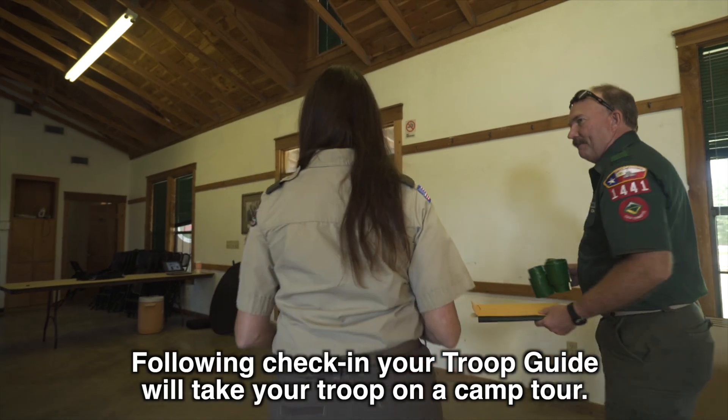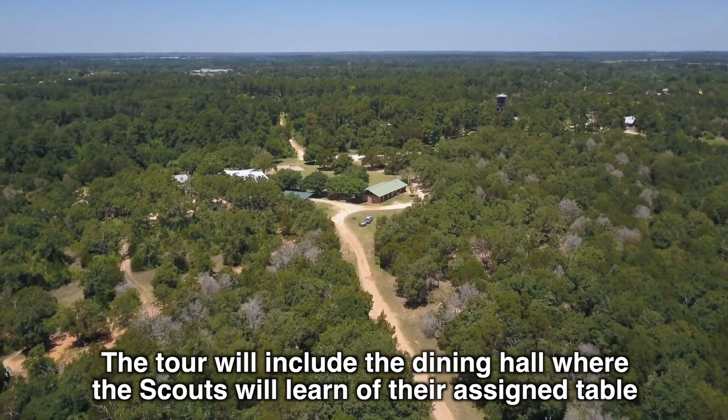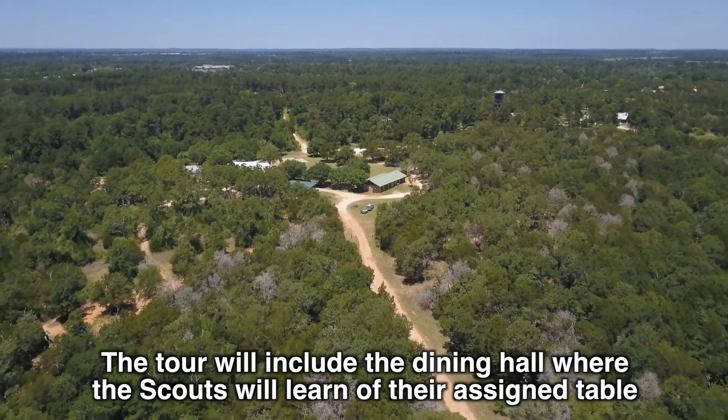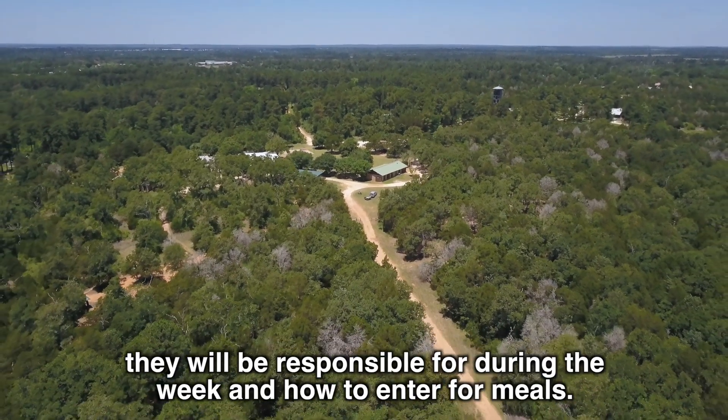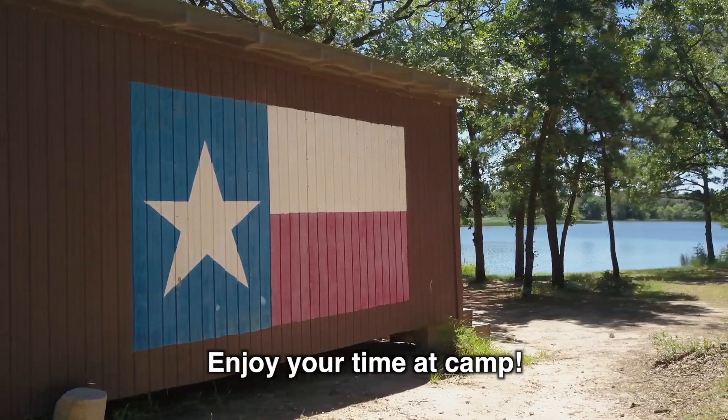Following check-in, your troop guide will take your troop on a camp tour. The tour will include the dining hall where the scouts will learn of their assigned table they will be responsible for during the week and how to enter for meals. Enjoy your time at camp, and thanks for being here.